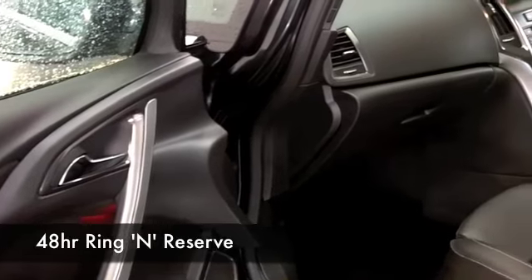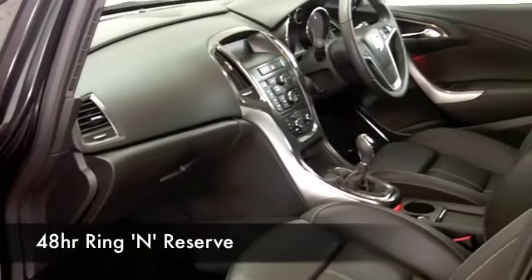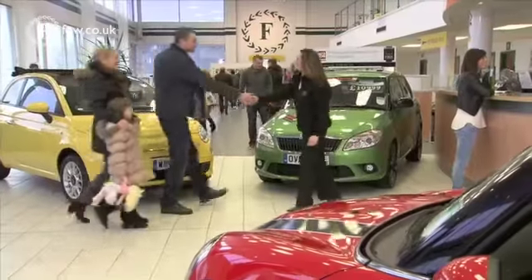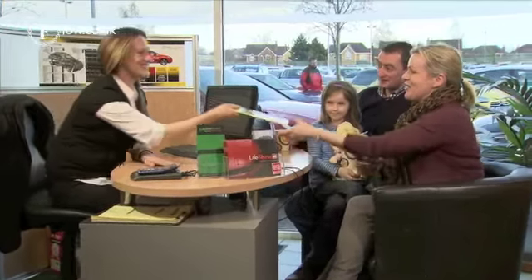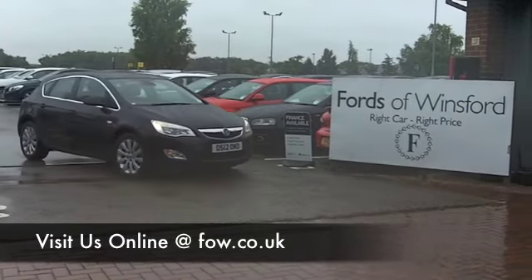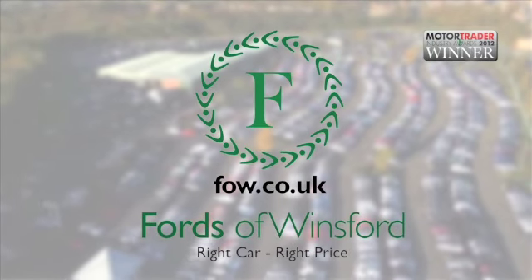At FOW, we make it really easy for you to get behind the wheel of your next car. Why not ring and reserve? We can hold this one for you for up to 48 hours, no deposit, no obligation, and if you want a part exchange, or if you need finance, no problem. Come and discover this great car for yourself at Fords of Winsford.